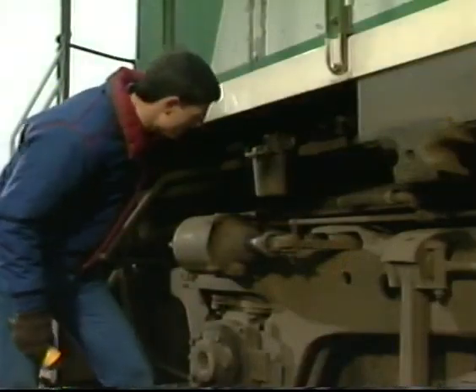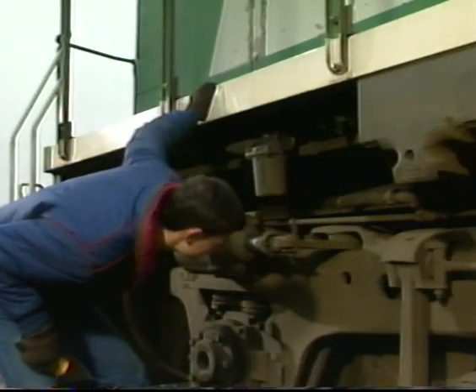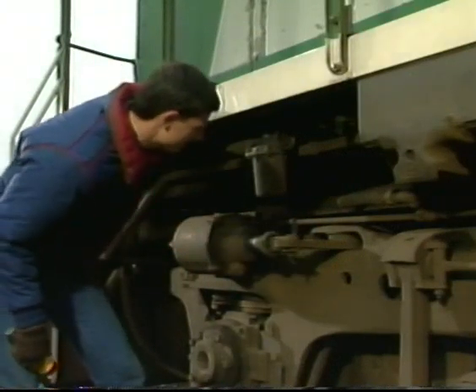When inspecting the brake rigging, make sure that the levers, rods, and pins are not cracked, broken, or dragging.